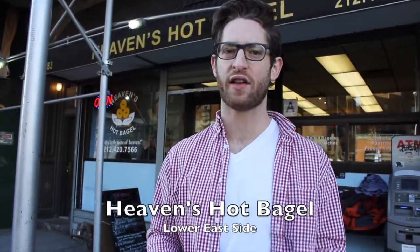Today we are at Heaven's Hot Bagel on the LES. Their slogan is, just a little bit of heaven. We're going to test to see if that's true.